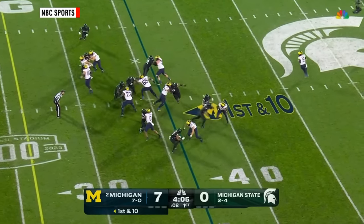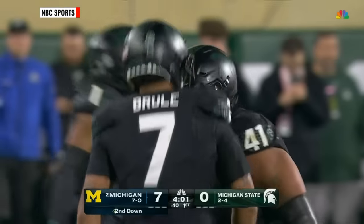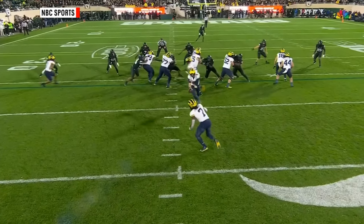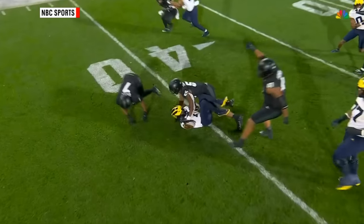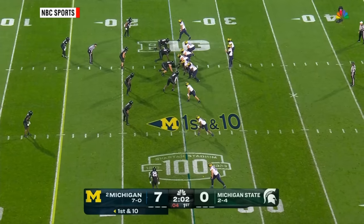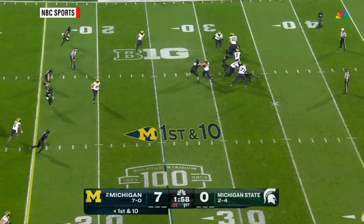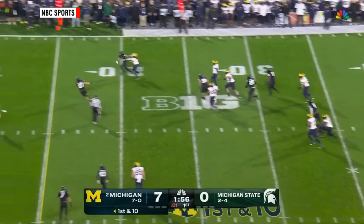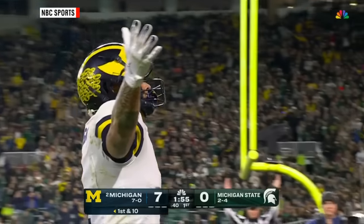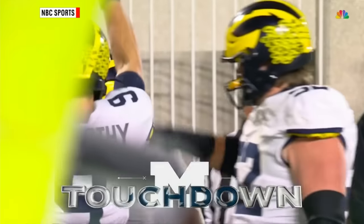Incredibly efficient — he's 6 of 7 to start today. That was a dangerous handoff right there, and a devour by Aaron Brule. Sometimes you blitz to stop a pass, sometimes you blitz to stop a run. Does a nice job of reading and hitting it. First set of downs. McCarthy in trouble, gets away, on the run — touchdown! Roman Wilson does it again, his 10th of the season from 25 yards out.